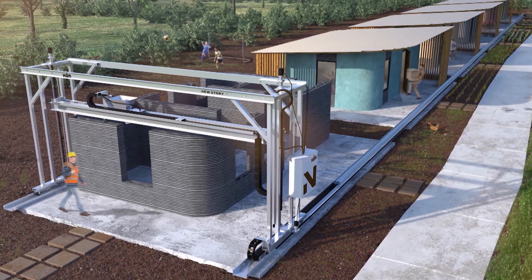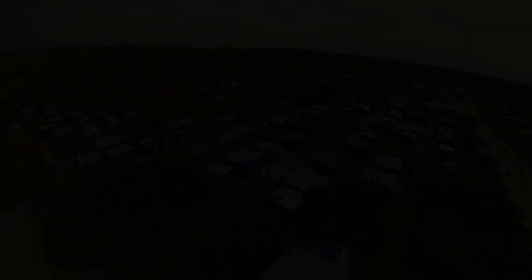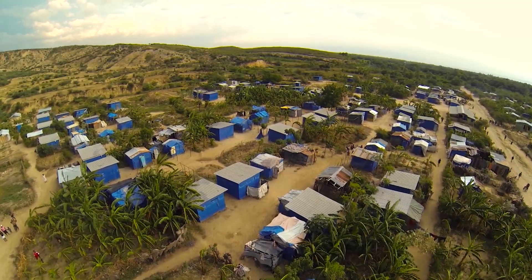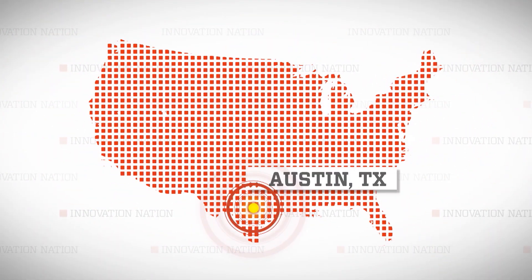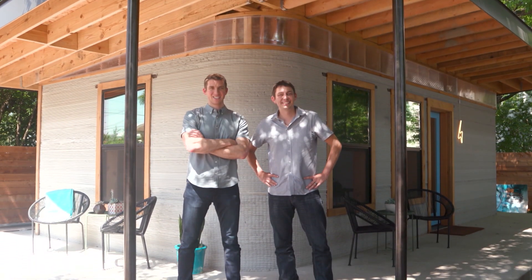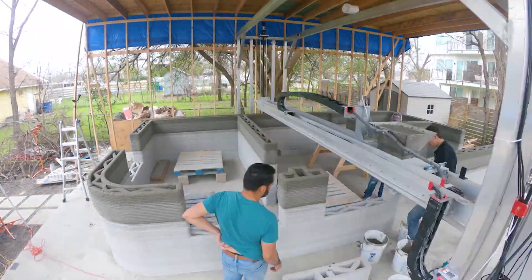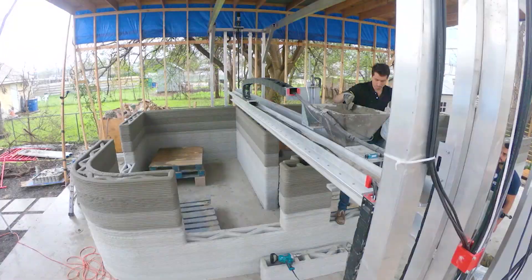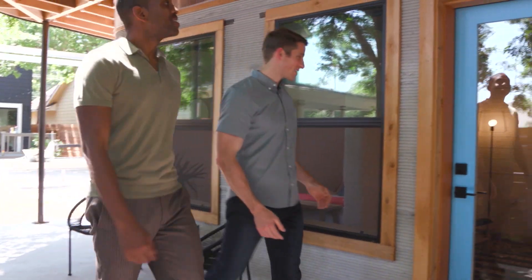We approached Icon in the very beginning with this idea of 3D printing homes. Turns out they had already been working on this as well, and this is a cool use case to actually bring groundbreaking technology to families that need it most in the world. I made my way to the capital of Texas to meet Brett Hagler and Jason Ballard, who kind of blew the roof off of pre-existing ideas on how big you can 3D print something. We're about to check out the first printed home here in Austin, Texas.